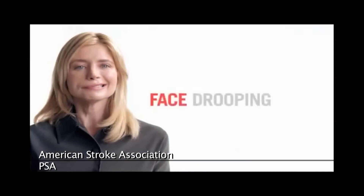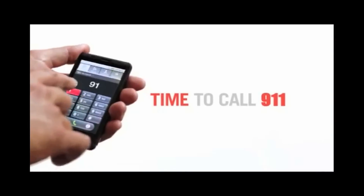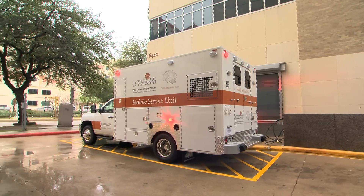According to the American Stroke Association, one person dies every four minutes as a result of a stroke, which is why this vehicle from UT Health, the nation's first mobile stroke unit, offers so much promise.